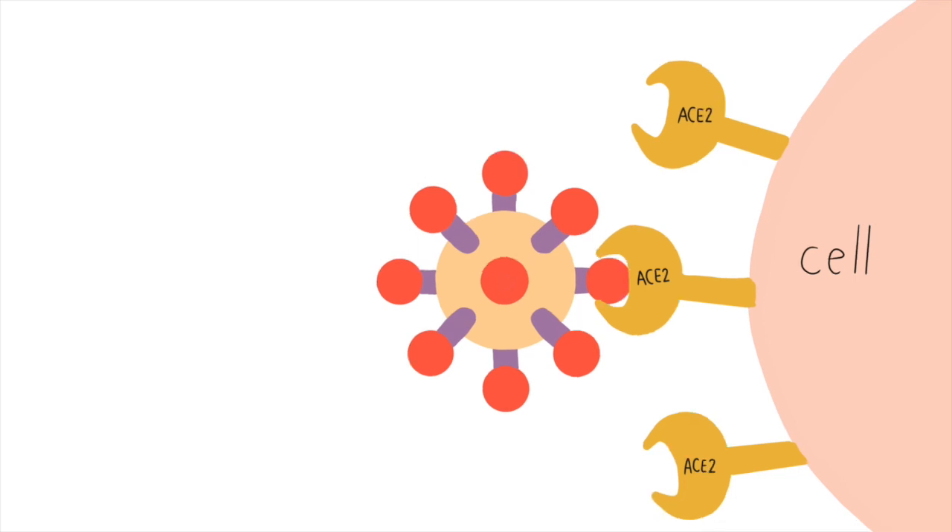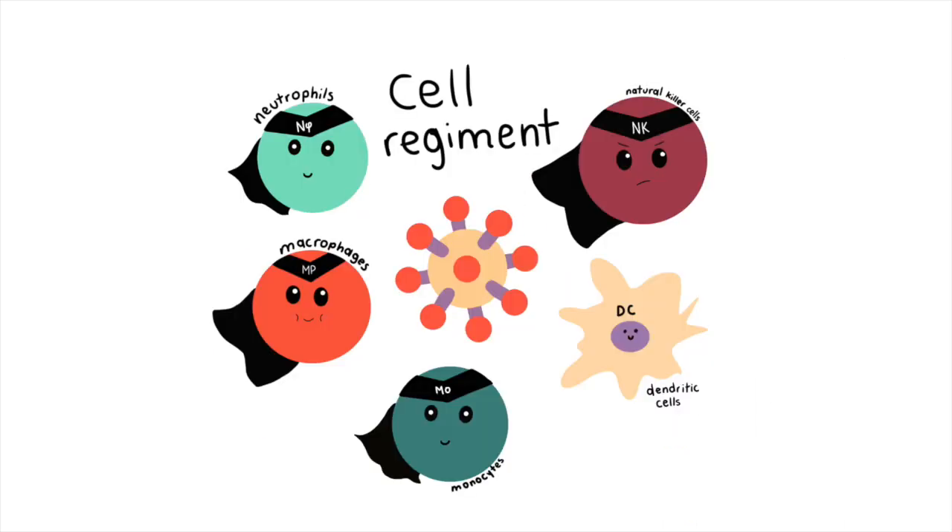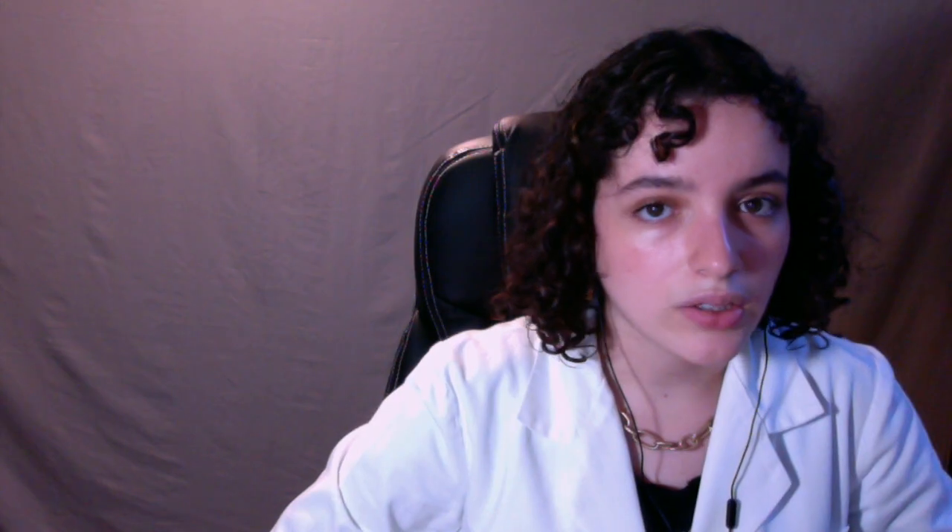When the body recognizes the infection, the immune system starts to attack. It is an unspecific immune response. Cytokines act as messengers to the entire cell regiment. A complement system is also involved, consisting of a series of proteins that are activated gradually. Its main objective is to help eliminate pathogens and infected cells.